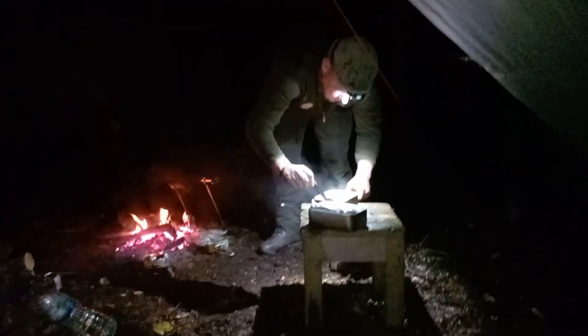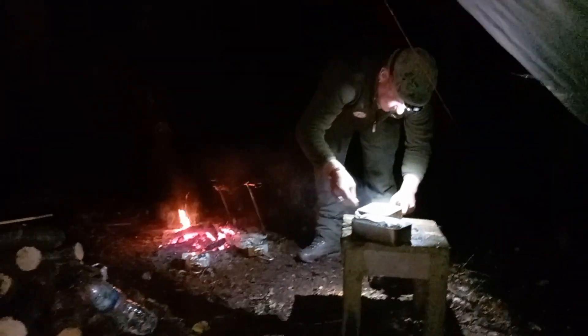Absolutely tipping it down. Chris is just doing the gravy for dinner, which is pretty much done — in the pouring rain — and I'm sat in my hammock under the shelter of the tarp. Lovely little camp out, dogs chilling there.